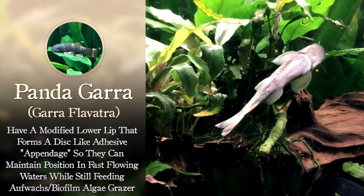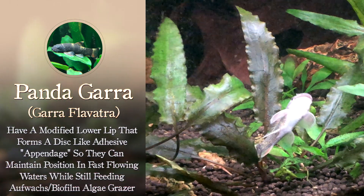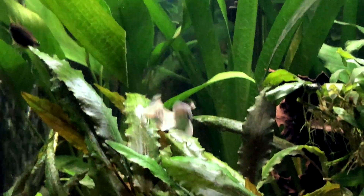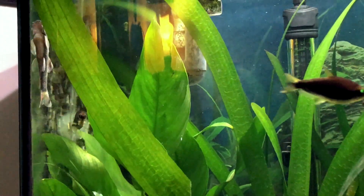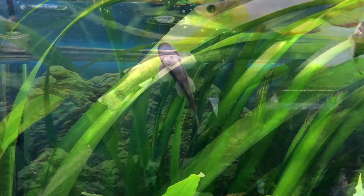Biofilm, which we have in our tanks — you can kind of see it on the top of your tank sometimes — is a collection of various microorganisms that grows on a lot of different types of surfaces. So this is a type of algae eater, but it also loves to graze on off-glass or biofilm. When he grazes on the glass, you can see how their mouths are specially disc-shaped, allowing them to hang on tight to rocks in fast-flowing streams so they can still graze on algae and biofilm in their native habitats.